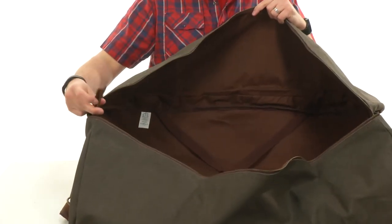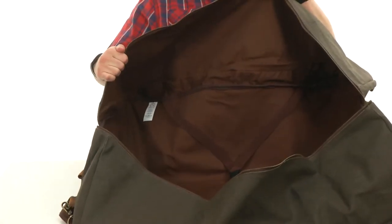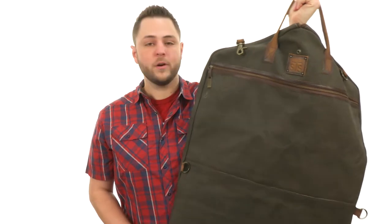You have a little loop there on top so you can hang your hangers in there and then strap your clothes into place to help keep them wrinkle-free. Perfect for all your travels, keep you in style. It's from STS Ranchwear.